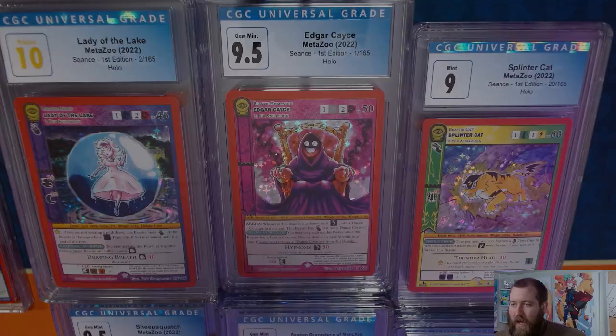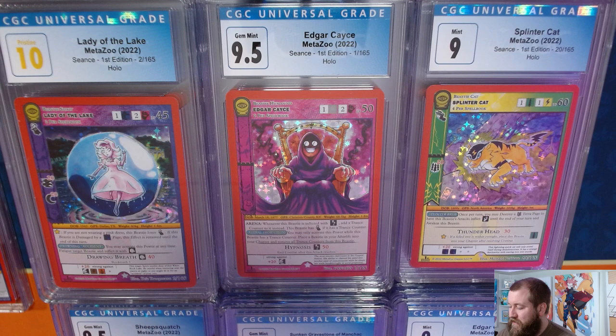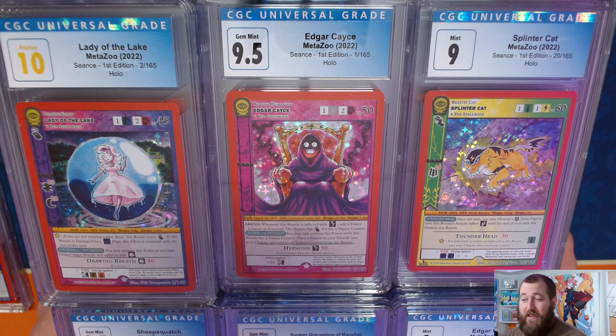Hey everyone, Catch Them All Collectibles here. Happy Saturday — we've got another MetaZoo video today. I did a CGC submission, as you can see here: Seance cards. These got backburnered for a bit; I've had them back maybe a month and haven't yet gotten them on eBay, but by the time you see this I should have them listed.